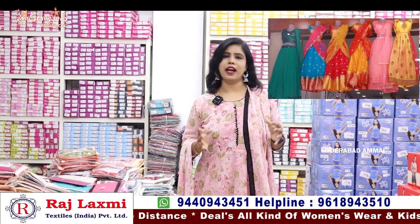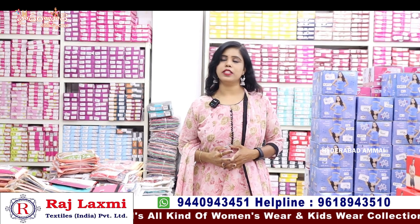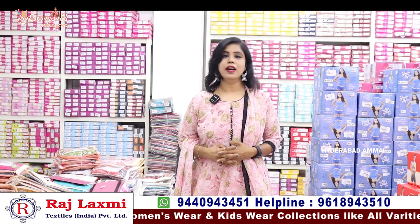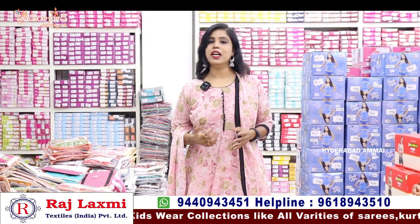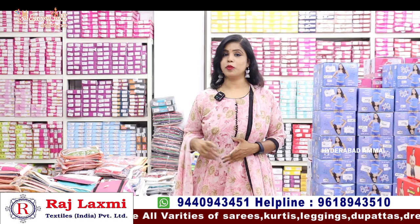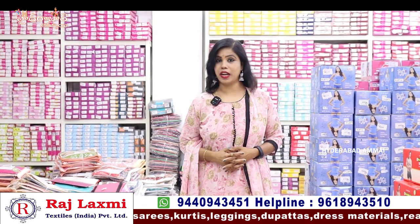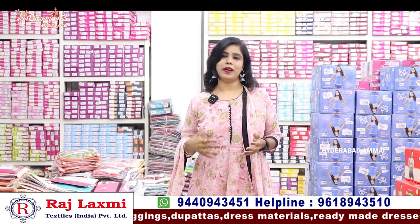Thank you so much for joining us. In the main branch, there are matching items and dress materials. In this branch, there are clothing, leggings, dupatta collections, and night suits. We have already seen this branch, and there are many things that are not repeated.